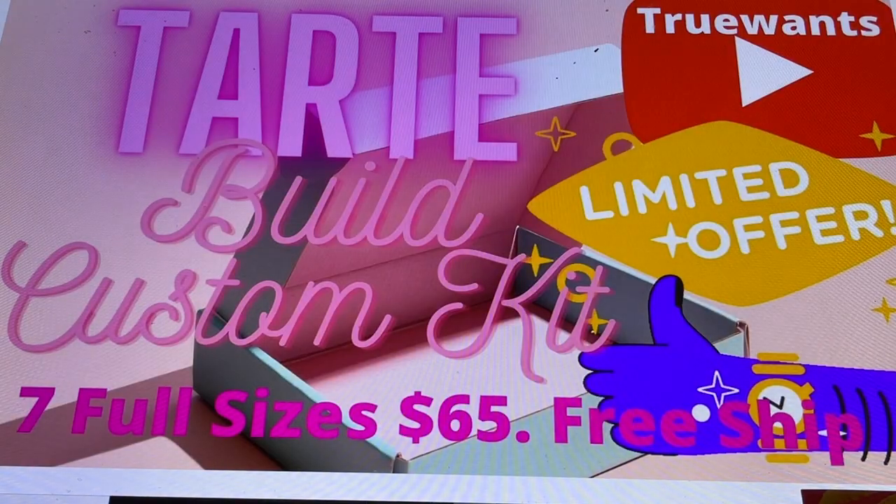This is at tartecosmetics.com. Again, if you are not part of Rakuten, make sure to use my link because you'll get an extra $30 added to your check. There are no monthly costs and no costs at all — it's simply cash back. Go into Rakuten first, choose the company you want to buy from, and it brings you directly to the site. At the end, it will tell you that you're getting cash back. As a new member spending $30, that's another $30 on top of the 5% cash back.